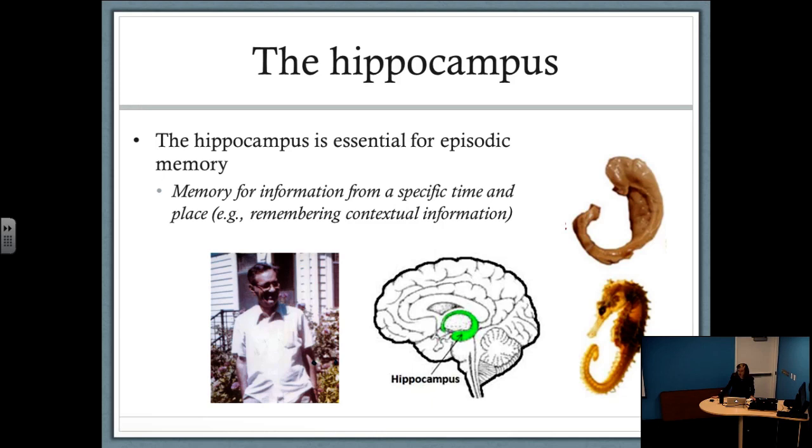To orient you, the hippocampus is located deep within the middle part of the brain in the medial temporal lobes. It's actually shaped a bit like a seahorse — and a fun fact, hippocampus is seahorse in Latin. There are now decades of both neuroimaging and neuropsychological evidence, beginning with seminal work done here in Montreal on patient HM by Brenda Milner, showing that the hippocampus is essential for episodic memory — our memory for information from a specific time and place, or being able to remember a specific episode and its associated contextual details.